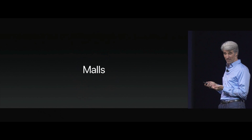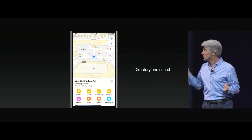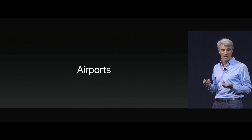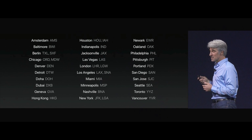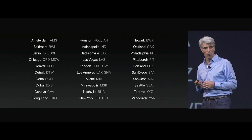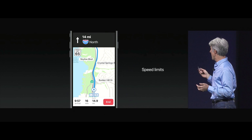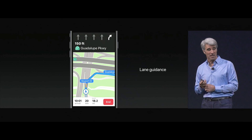We have enhanced information for when you get to the mall — detailed floor plans, directory and search, and the ability to browse by floor. We're also bringing this support to major airports — you can see where security is so you can plan ahead. And now in the upper left you can even see your speed limit. There's also lane guidance so you know which lane to be in when navigating.